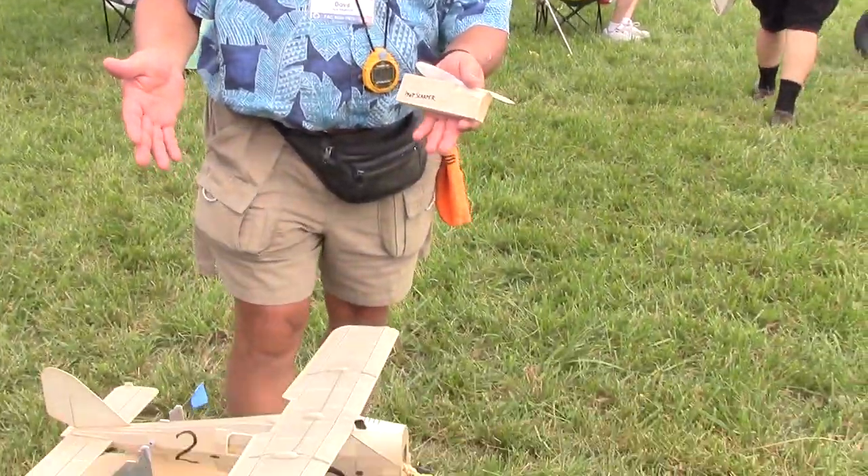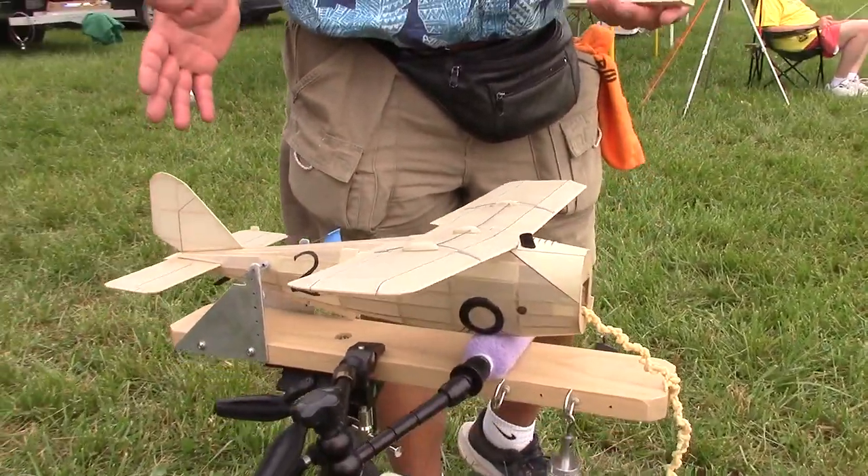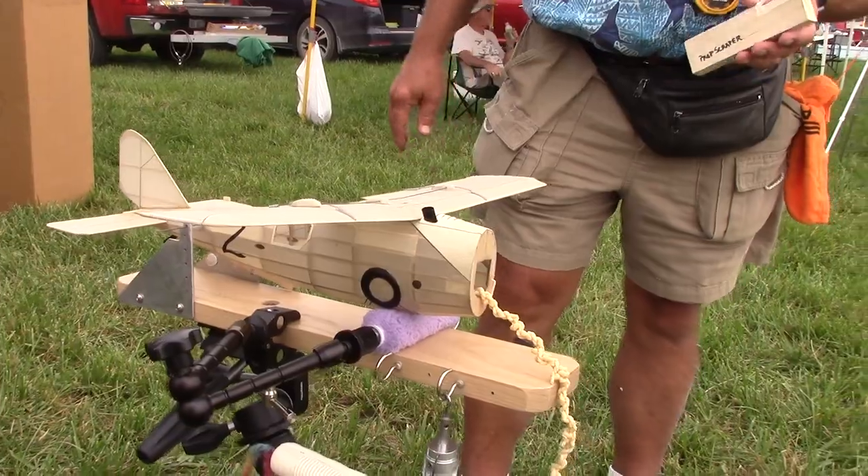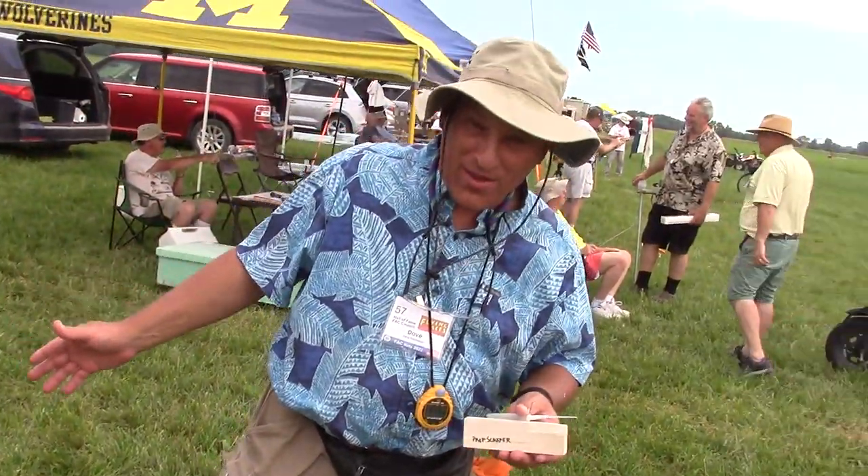I'm Dave Nijelski with Easy Build Models. And this is the Dayton Wright Racer, the one design. This is actually the prototype model that we used for the kit. I'm from Montgomery, Alabama area. And we are looking forward to moving to Columbus, Ohio — big time.